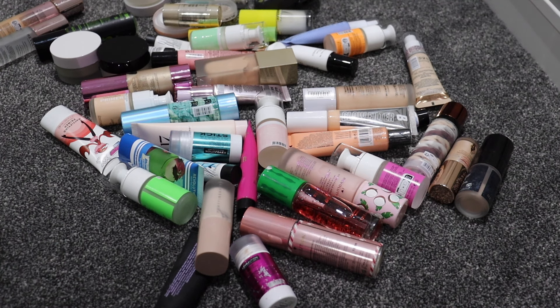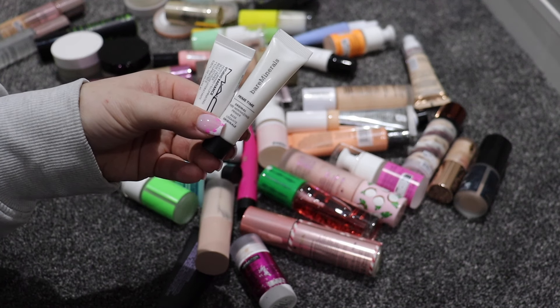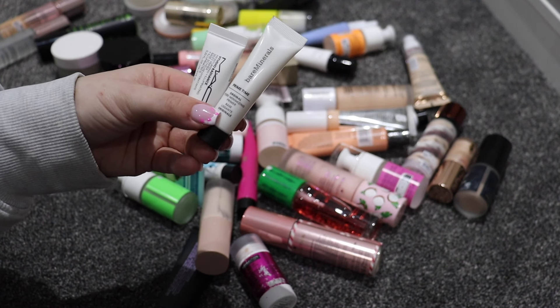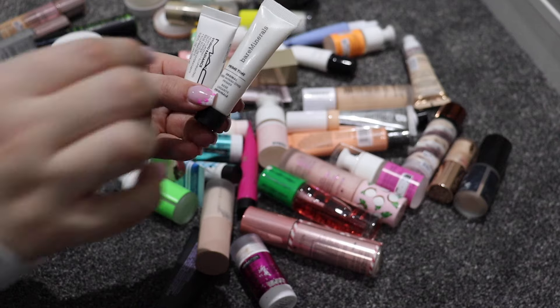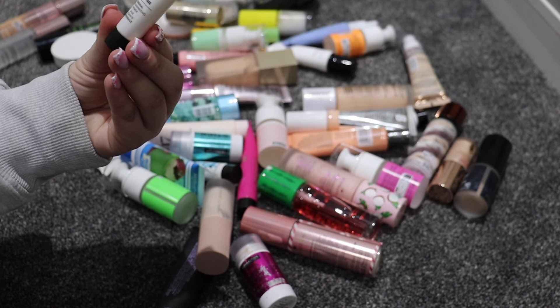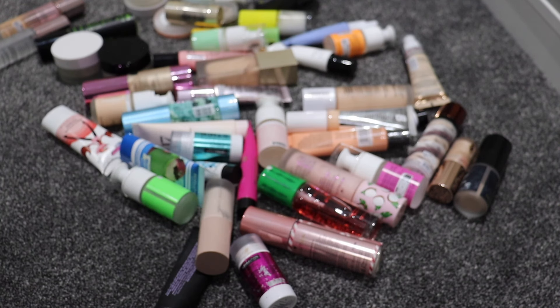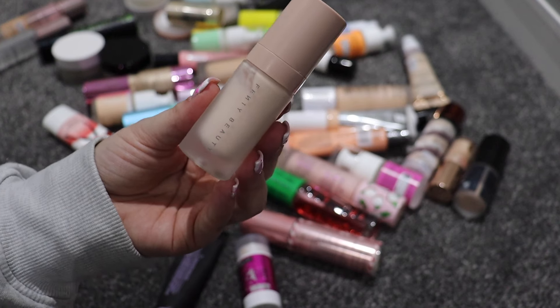I'm going to keep both of these as well — we have the ELF Power Grip with niacinamide and we have the Liquid Poreless Putty. Hopefully I'll get rid of a lot of Revolution ones, so fingers crossed. I've got a couple of little minis: the MAC Studio Radiance Moisturizing Illuminating Silky Primer — I'm just going to get rid of that one. And then this is by Bare Minerals — Prime Time Original Pore Minimizing Primer — I'll keep that one because it's little and great for travel.